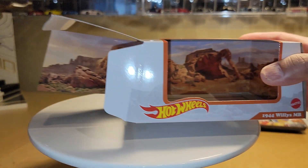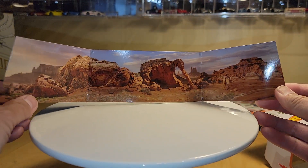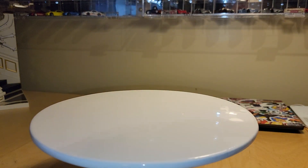We'll go ahead and take that out real quick. I'll show you the background — it's kind of a Utah-style background, but a nice background for that particular piece.